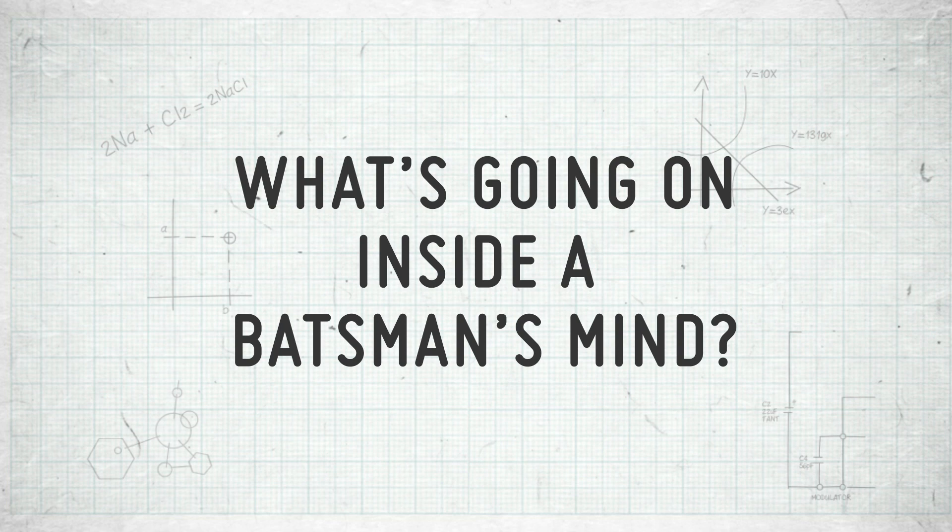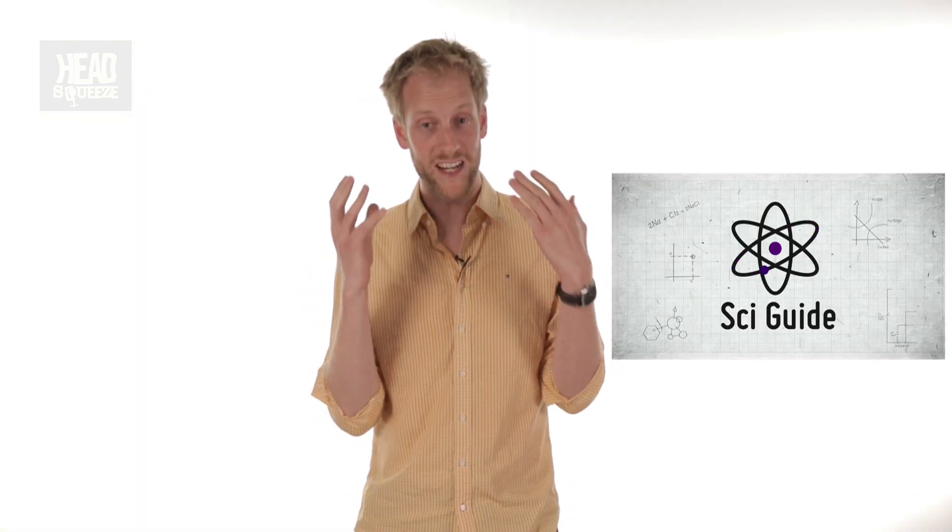So, the Aussies — the men at least — have been belted in the Ashes. I'm Australian and I'm a neuroscientist, so I want to find out exactly what's going on inside the batsman's mind. You've seen Jenny's science of tennis; well now it's cricket's turn.